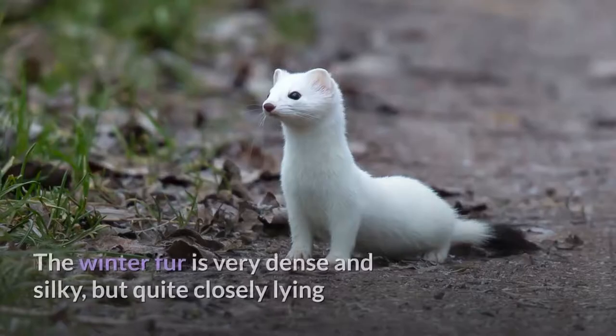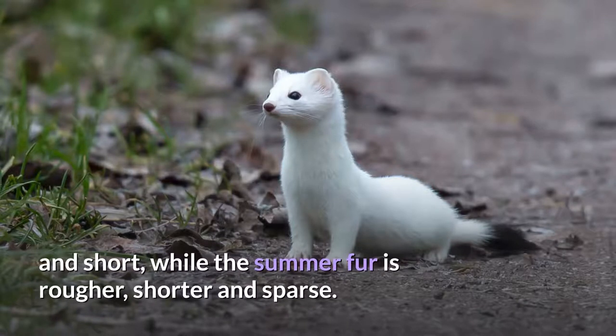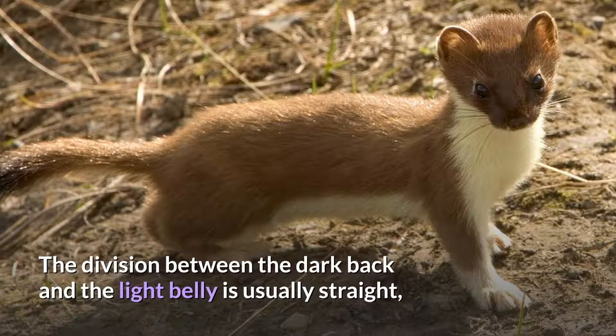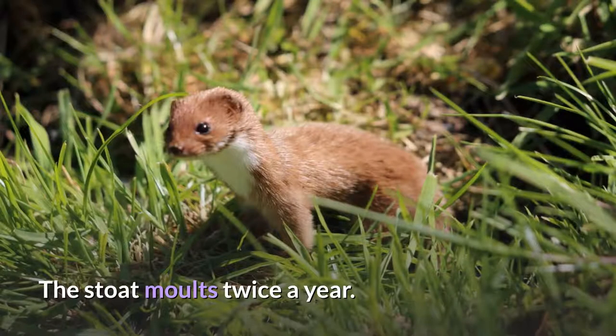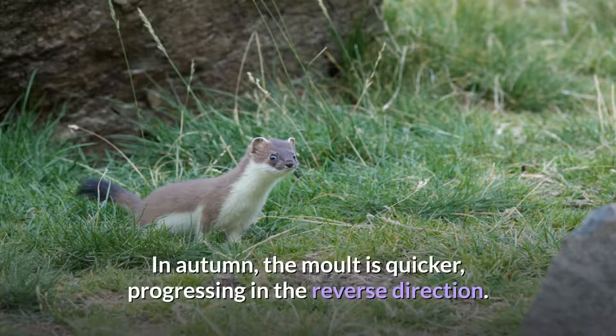Fur. The winter fur is very dense and silky, but quite closely lying and short, while the summer fur is rougher, shorter, and sparse. In summer, the fur is sandy brown on the back and head, and white below. The division between the dark back and the light belly is usually straight, though this trait is only present in 13.5% of Irish stoats. The stoat molts twice a year. In spring, the molt is slow, starting from the forehead, across the back, toward the belly. In autumn, the molt is quicker, progressing in the reverse direction.